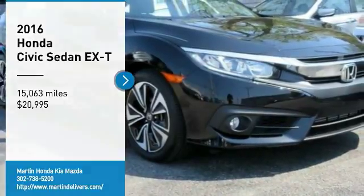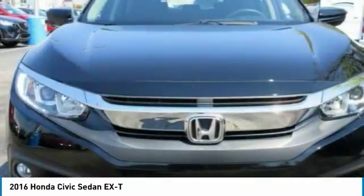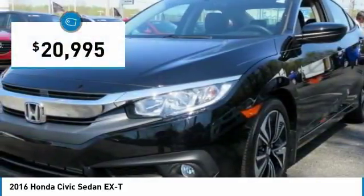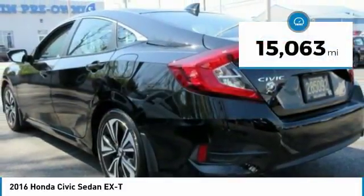Make a great choice today with the 2016 Honda Civic. Practical, with awesome gas mileage and incredibly reliable, it is priced below $25,000. This vehicle has less than 20,000 miles.